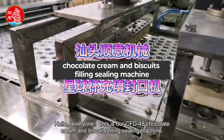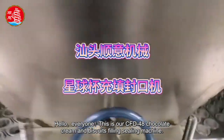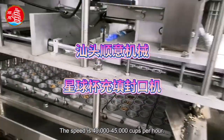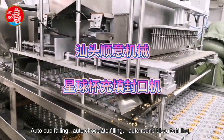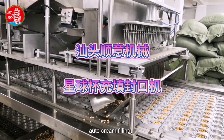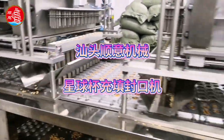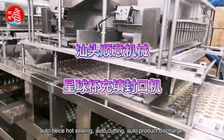This is our CFD 48 chocolate cream and biscuits filling sealing machine. The speed is 40,000 to 45,000 cups per hour. Features include: auto cup falling, auto chocolate filling, auto round biscuits filling, auto cream filling, auto twice hot sealing, auto cutting, and auto product discharge.